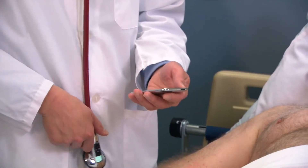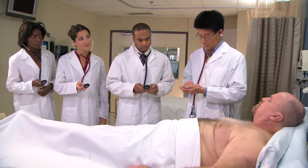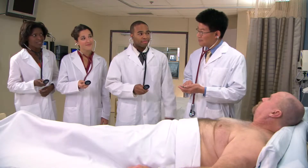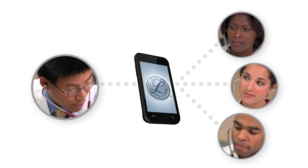Using an Android smartphone, the teaching physician launches the Littmann Mobile App, selects the presenting or auscultating stethoscope, and clicks Connect. Within seconds, all the stethoscopes are connected and ready for synchronized training.